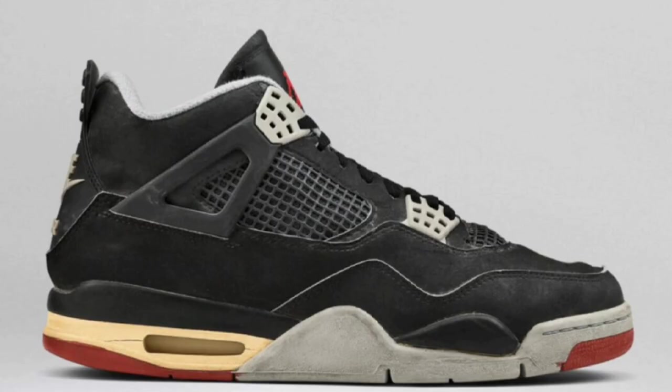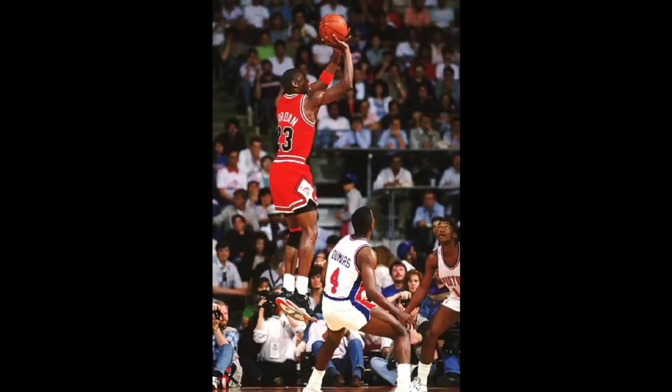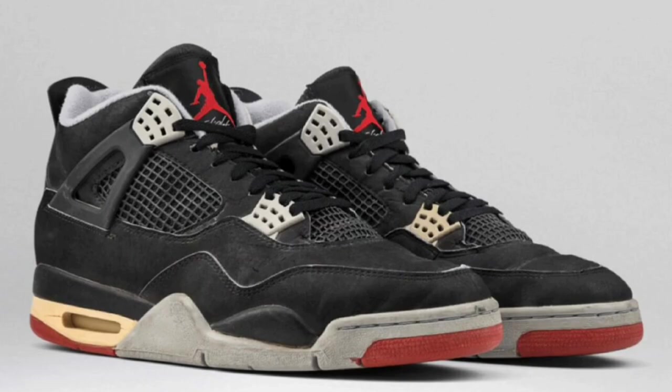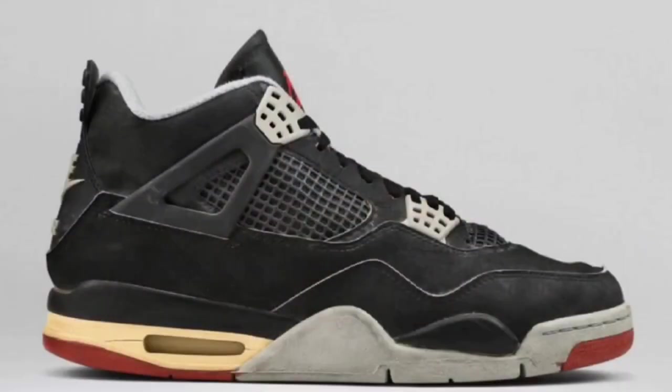The Air Jordan 4 Brand Reimagine is dropping in March of 2024, and a lot of people are definitely excited. This Air Jordan 4 will be added to Jordan Brand's Reimagine series scheduled for early 2024. It's definitely going to look aged like the other Reimagine sneakers, and it's a very classic colorway, so I'm looking forward to it.